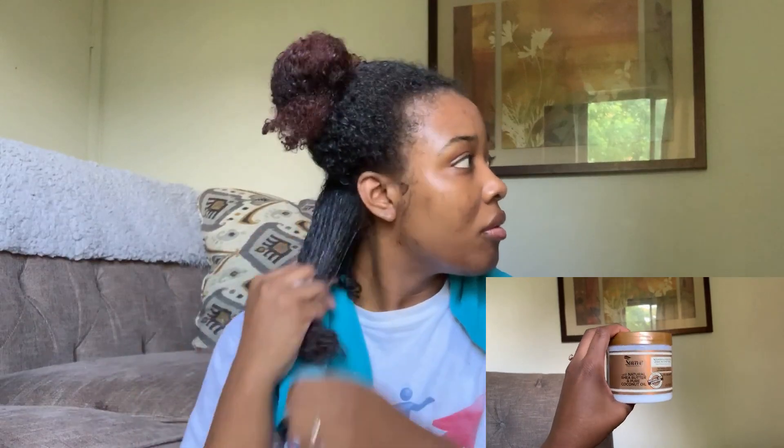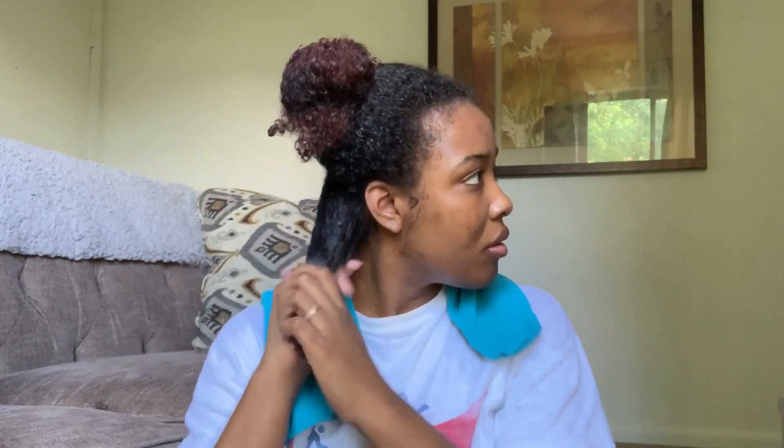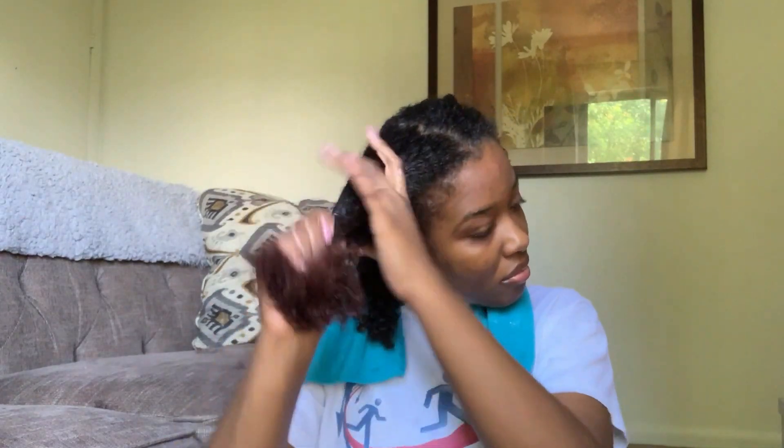Let's get into styling. The first thing I did was apply the leave-in conditioner all over my hair, because that's how I like to apply my leave-ins. One thing I can say about this leave-in conditioner is that it was super lightweight — it wasn't heavy and it did not weigh my hair down one bit. I really like that aspect of it.